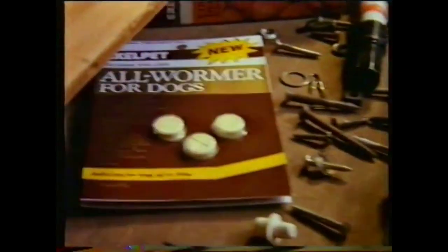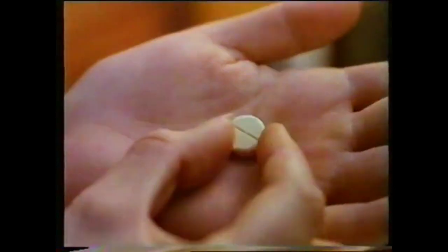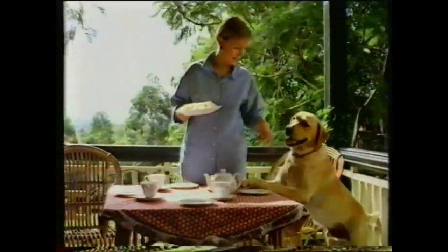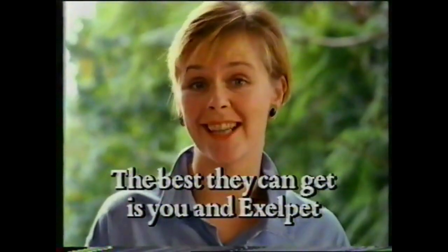And only one tablet from your supermarket treats all four — Exilpet Wormer. So get serious about dog worming and do the job properly. Exilpet Wormer treats them all. Get down. The best they can get is you and Exilpet.